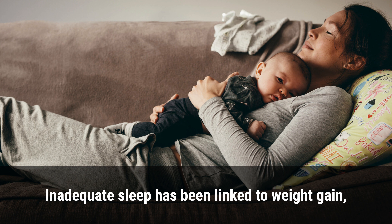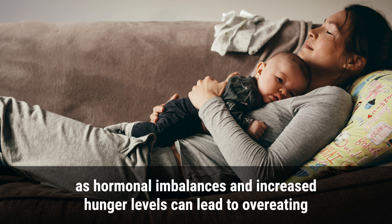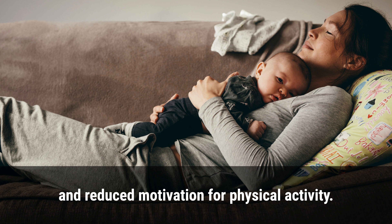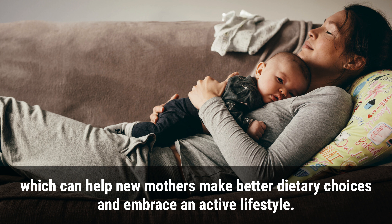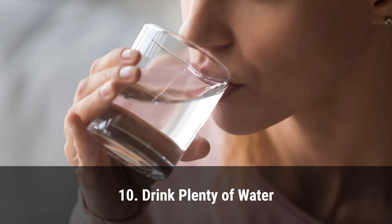9. Get enough sleep. Inadequate sleep has been linked to weight gain, as hormonal imbalances and increased hunger levels can lead to overeating and reduced motivation for physical activity. Getting enough sleep is essential for body restoration, stress reduction, and improved brain function, which can help new mothers make better dietary choices and embrace an active lifestyle.